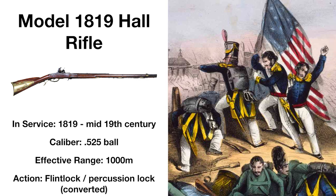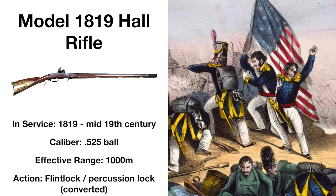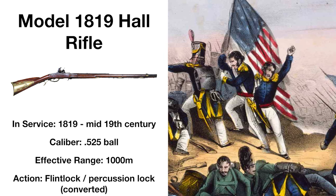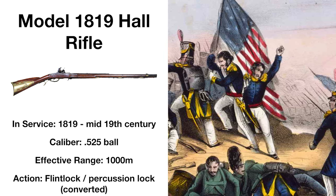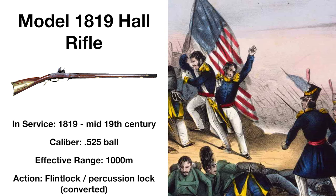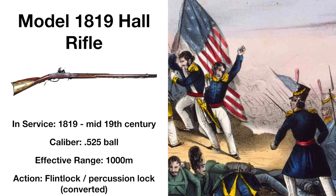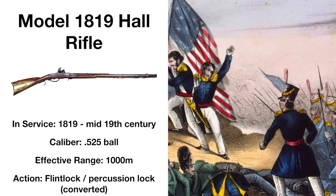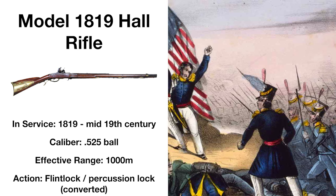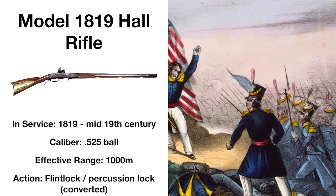The first breech-loading design adopted by the American Armed Forces, the Model 1819 served through the Mexican-American War, its breech-loading design allowing for faster reloading, along with the rifle having a tremendous effective range of around 1,000 meters. Although it did see some use, the whole rifle was largely overshadowed by the muskets and muzzle-loading rifles of the day, not being widely issued to soldiers and replaced fairly quickly.